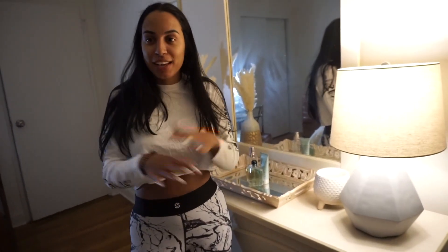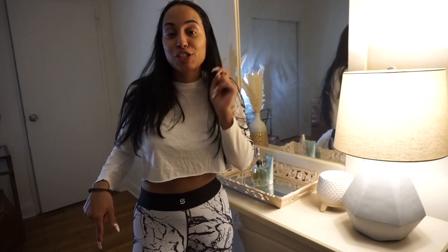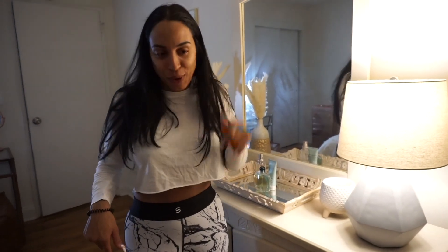Have you guys ever walked into Hollister and it just gives you a whole vibe? This is how this room smells. So just think about that, and if not, just go to Hollister and you'll know how this smells.